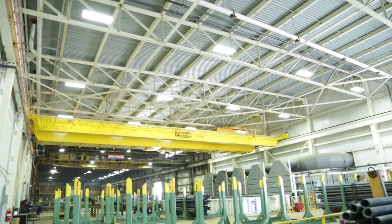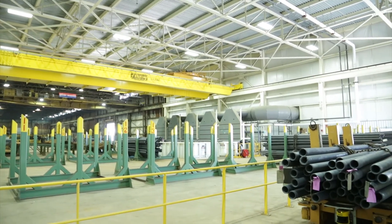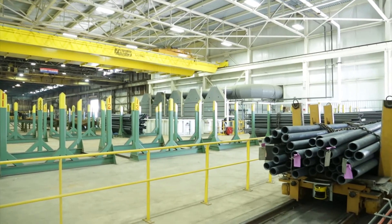The construction of this new facility is just another example of MST's commitment to a quality work environment and safety. We have ensured that we're making a safe environment for our employees to work in.